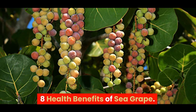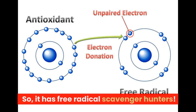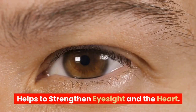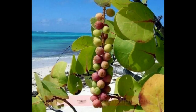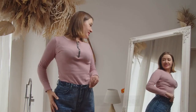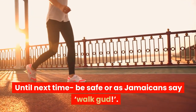Eight health benefits of sea grape: antioxidant properties with free radical scavenging; fortifies bones, muscles, and joints; helps to strengthen eyesight and the heart; may help prevent hypertension and diabetes; prevents anemia; helps prevent constipation; helps with skin and hair health; and helps with weight loss. Until next time, be safe — or as Jamaicans say, walk good.